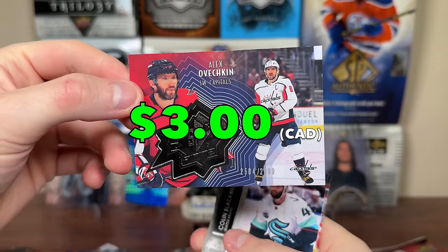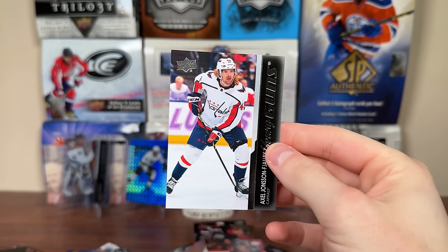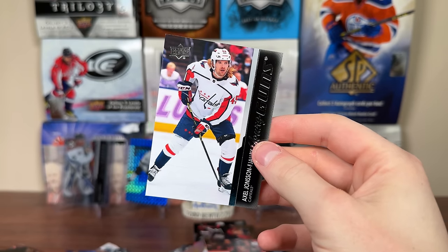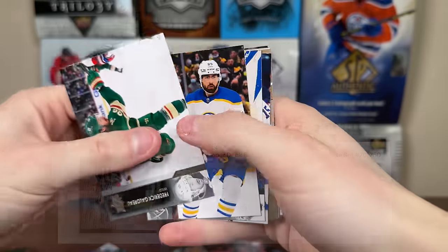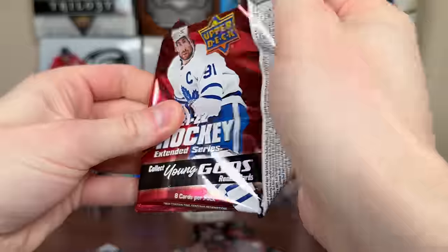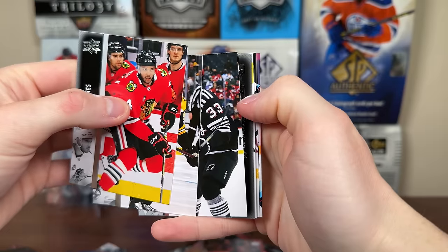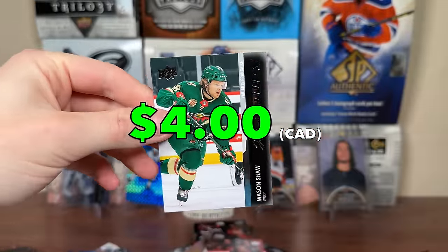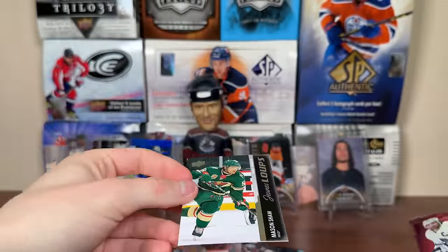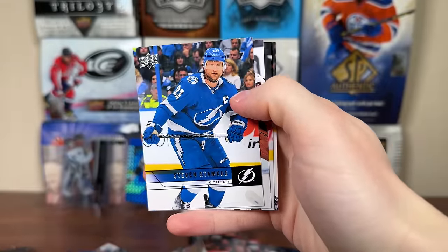Got Alex Ovechkin, pretty sure that's a parallel version, 2584 of 29.99 finite. Final four packs of the case, just need one Young Guns for the set. It's Axel Janssen Fjallavi Young Guns — that completes the set for Extended Series! Nice to get a set after opening a case. Definitely worth $40 a box. Got Cadre Canvas. Second last pack — another French, Mason Shaw French Young Guns. These are 1-in-120, did get three. Finish off with 607 Steven Stamkos. There's a case of 21-22 Extended Series.